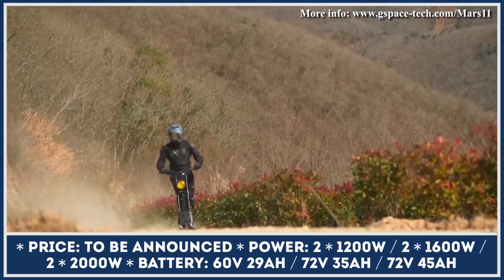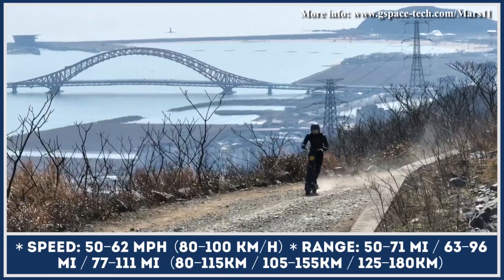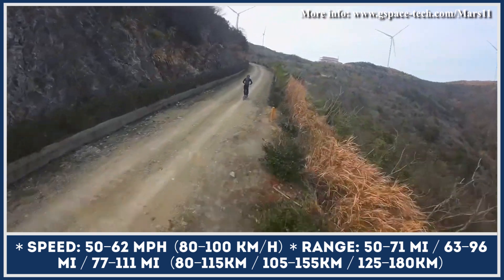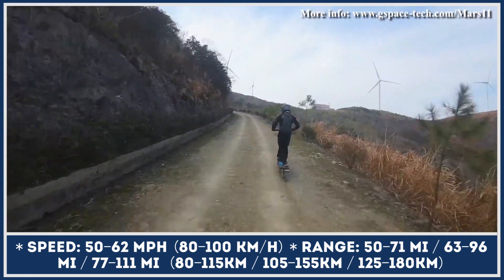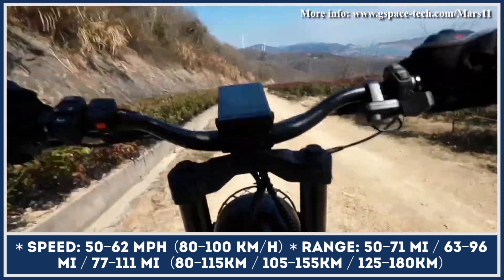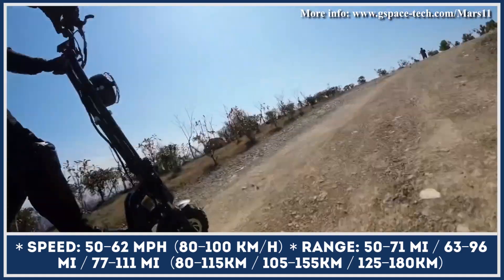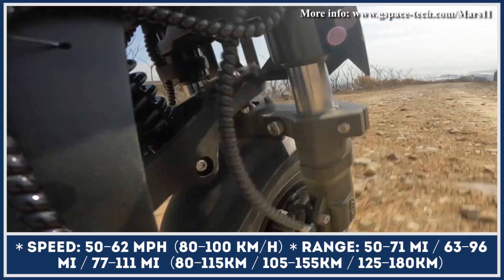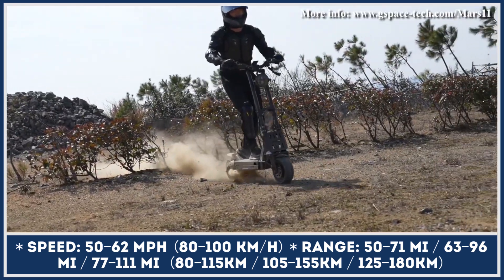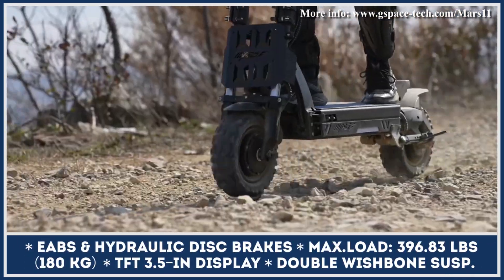The Eco version weighs 119 pounds and is powered by a duo of 1200-watt e-motors and a 60-volt 29-amp-hour battery pack. At full throttle, the scooter could reach 50 miles per hour and last 75 miles between charges. The Plus version has the same size but is slightly heavier at 127 pounds, explained by a more powerful 1600-watt dual-motor setup and a 72-volt 35-amp-hour battery pack, yielding a 62-mile-per-hour top speed and 100-mile range estimations.